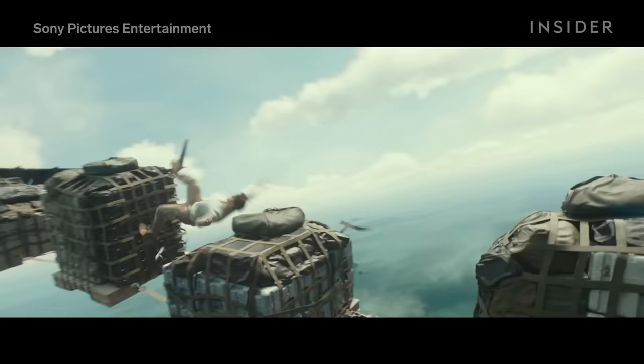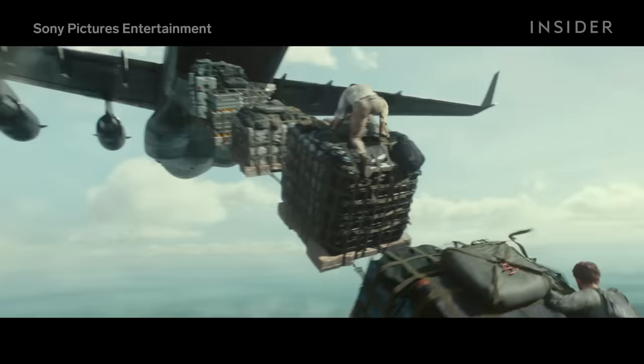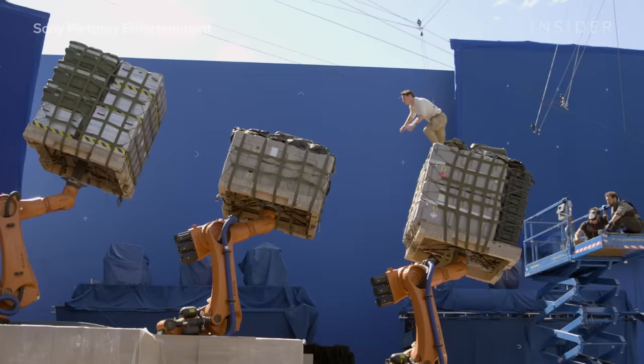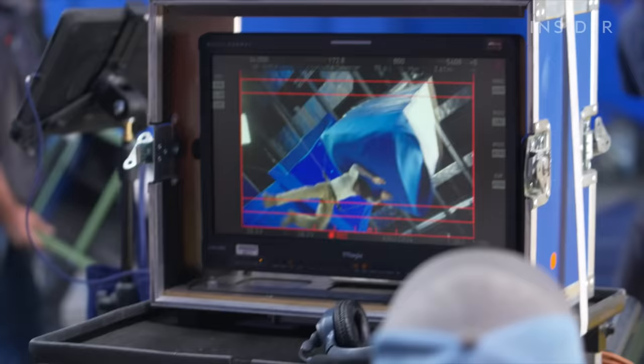Tom described the stunt in 2022's Uncharted as the most difficult of his career, and for good reason. The scene required him to jump through midair from one set of flying cargo containers to the next, then get hit by a car and ejected from a plane.